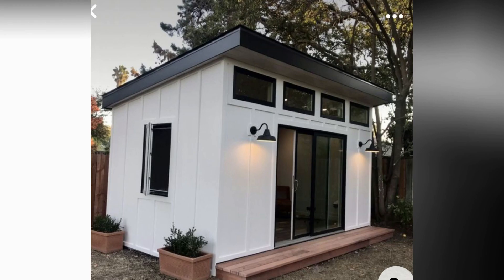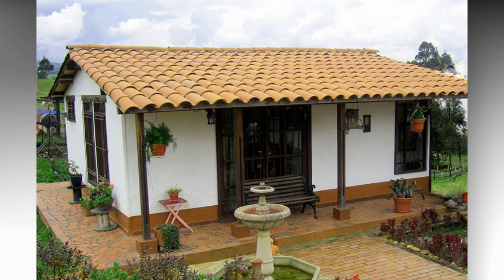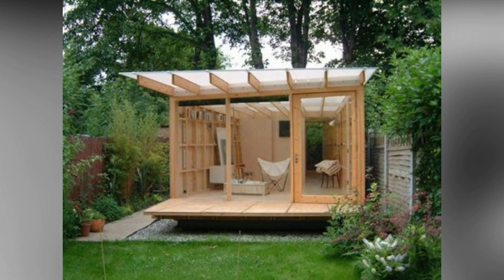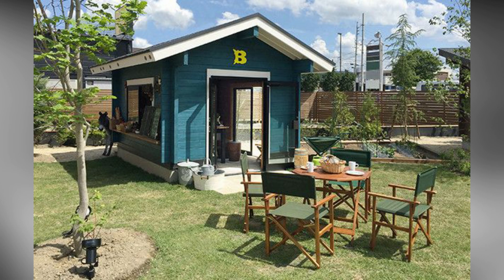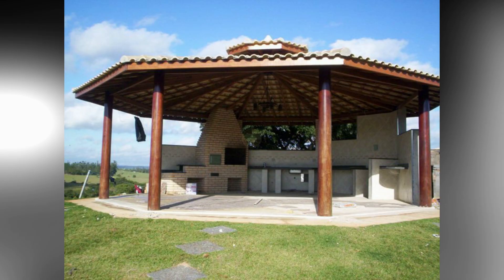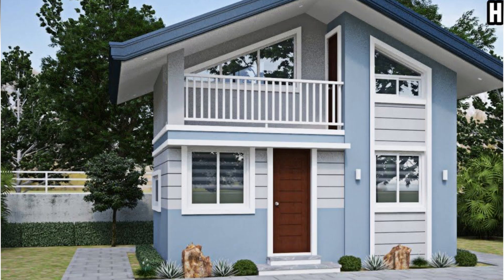Assalamualaikum viewers, welcome to everyone at my channel, Any Home Decor. I am Zubi. If you are visiting my channel for the first time, please subscribe. Today we are talking about home decoration and we have gorgeous ideas for you to make your home decorated. These articles are so beautiful, with collaborative ideas for your home.